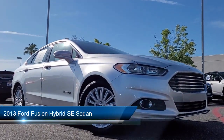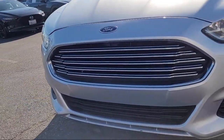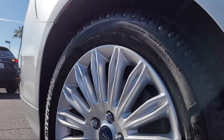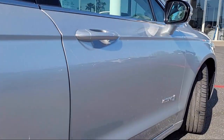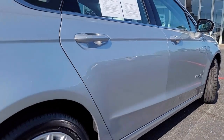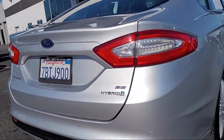It comes equipped with keyless entry, electronic stability control, Sirius XM satellite radio, steering wheel controls, speed sensing steering, alloy wheels, heated door mirrors, air conditioning, outside temperature display, rear seat center armrest, and much more.